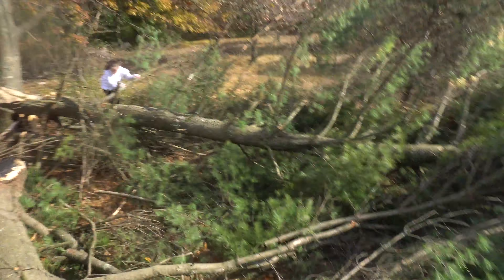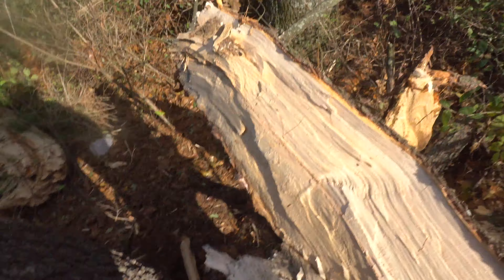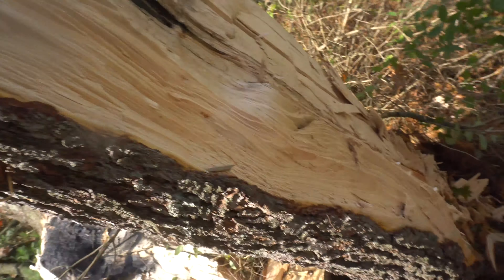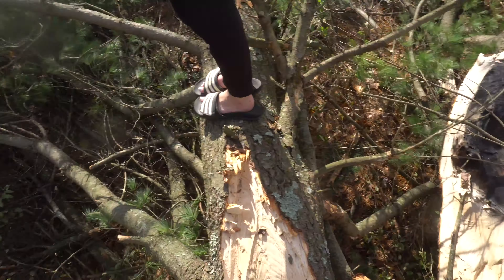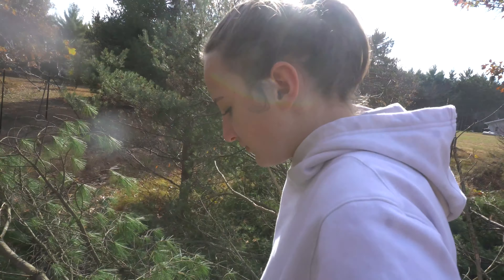Crazy. Luckily it happened away from the house, although it ruined our deer fence. This whole thing is just split in half — this is a huge tree. Imagine the force to split a tree that size in half like that. There's the other half of it — just cooked it.